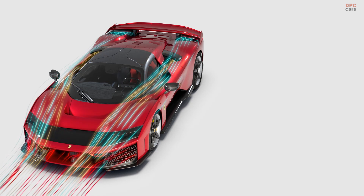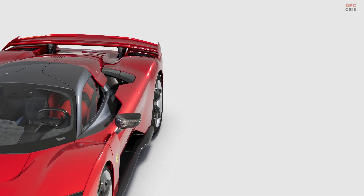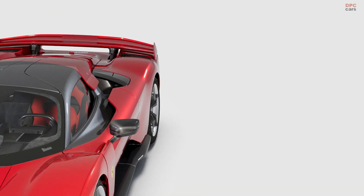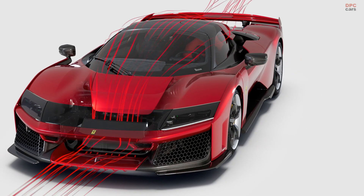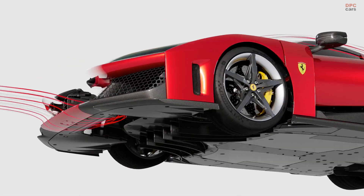Ferrari has not overlooked aerodynamics either. The F80 draws inspiration from the brand's involvement in Formula One, resulting in advanced aerodynamic features that make this hypercar a force to be reckoned with. At the front, the car generates 1,014 pounds of downforce at 155 miles per hour, thanks to the pointed nose and Ferrari's S-duct design.